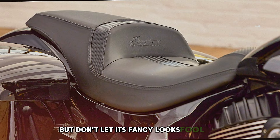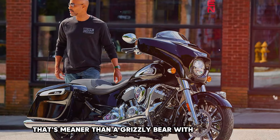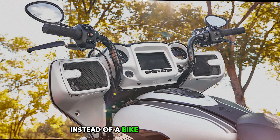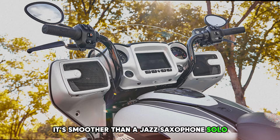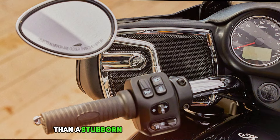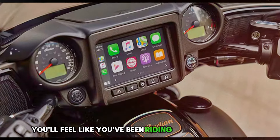But don't let its fancy looks fool you. Under all that bling is an engine that's meaner than a grizzly bear with a toothache — so much power you might think you accidentally sat on a rocket instead of a bike. But it's smoother than a jazz saxophone solo, making long rides feel like you're floating on a cloud. You might think a bike this big would be harder to handle than a stubborn mule, but you'd be wrong — the Chieftain rides so smooth and easy.